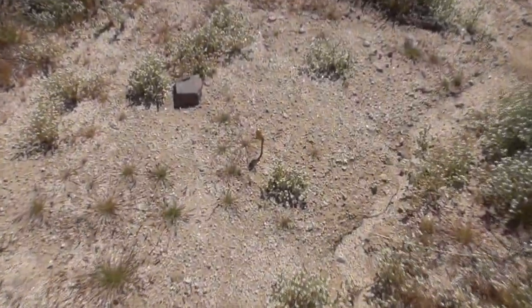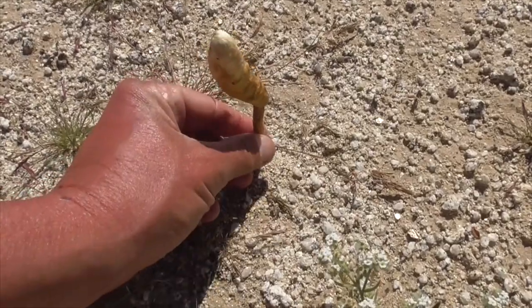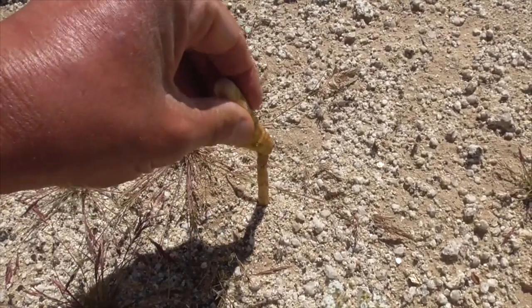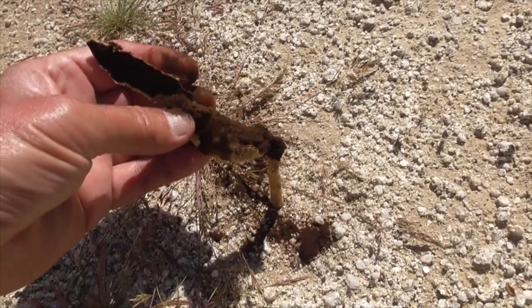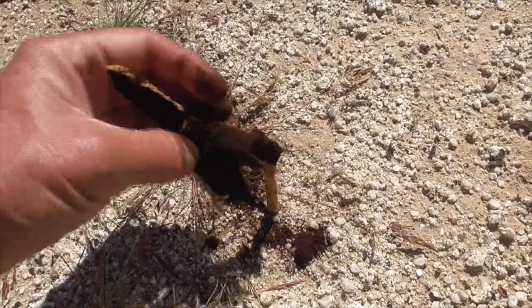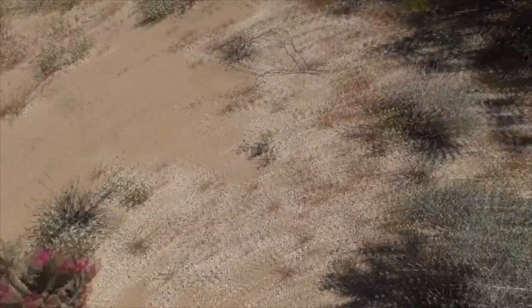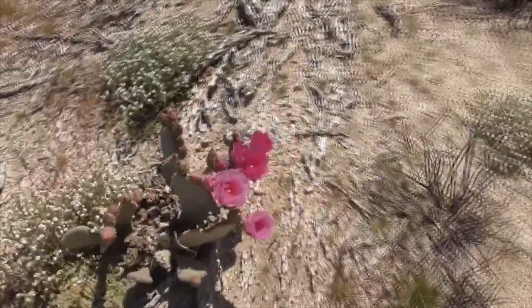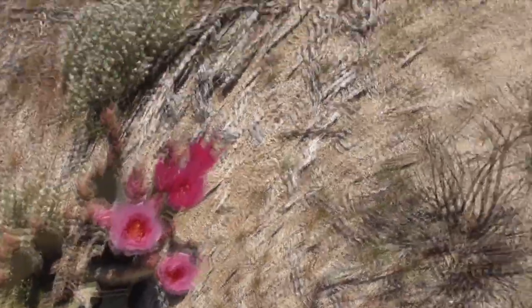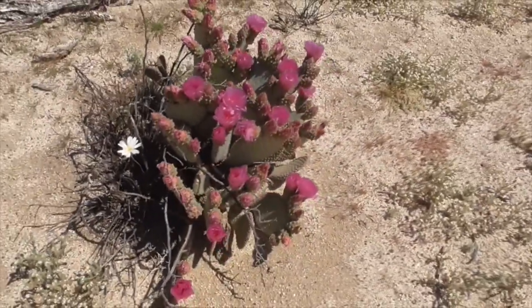Here we have a desert mushroom — look at this guy coming out of the ground, a little fleshy mushroom. You pop the top and all the seeds go flying out. Check out this cool little beaver tail cactus — another one here, another one here, beautiful flowers. They keep getting bigger and bigger.